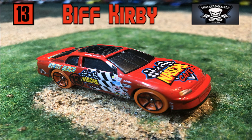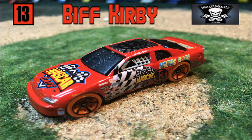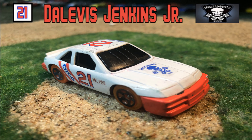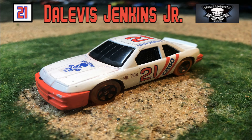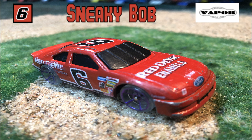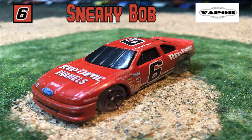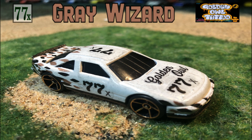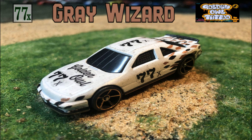First up, our number one seed driving the number 13 car sponsored by NASCAR Cafe for Commotion Diecast — it's Biff Kirby. Qualifying fifth, also from Commotion Diecast, driving the number 21 Mr. Pib car — it's Dalvis Jenkins Jr., your nine seed. In the number six car sponsored by Red Devil Enamels driving for Vapor Racing Treetops Raceway Park, it's Sneaky Bob. And finally, the 13 seed in the 77X car driving for Golden Owl Tattoo — it's the Gray Wizard.